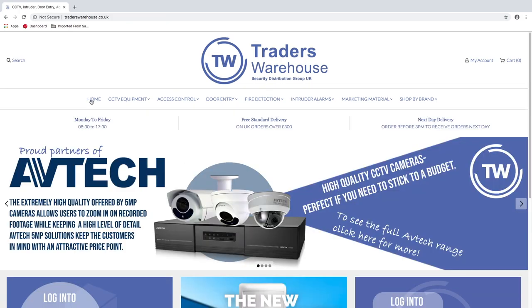Thanks for viewing this video. Go to www.traderswarehouse.co.uk to see the new website for yourself.